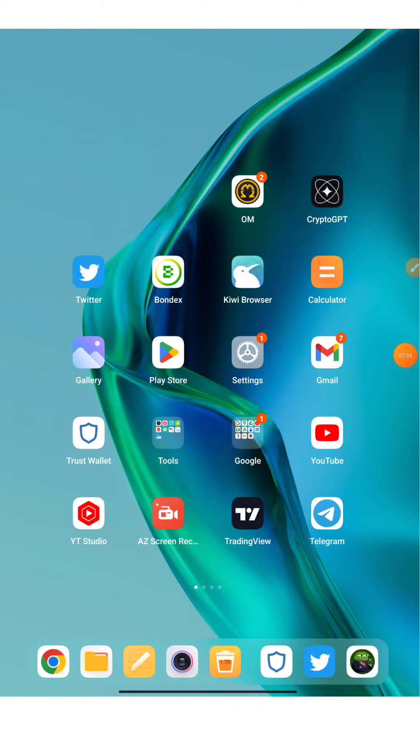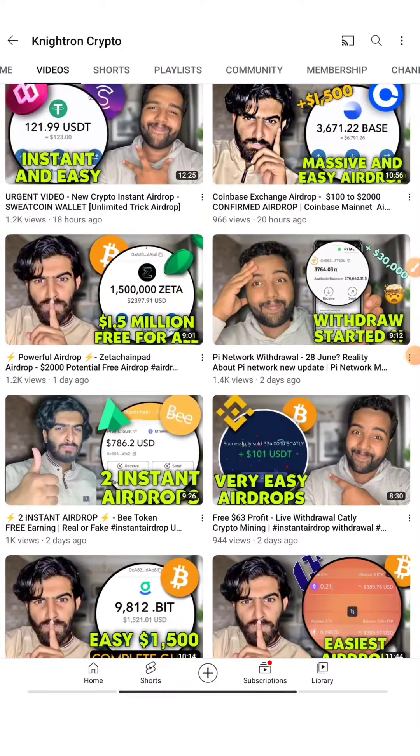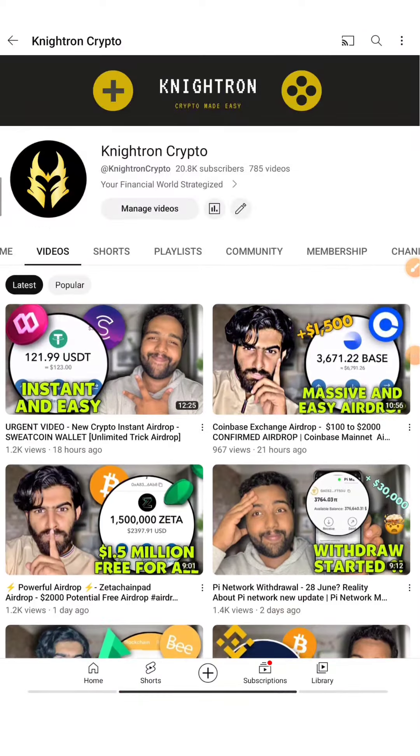Hope you guys understood the video. It was an instant airdrop as I mentioned, and we have more chances to increase the token amount. We'll wait for the 8th June update, and I'll either make a separate video or post an announcement in the Telegram channel. Don't forget to join our Telegram channel and hit the bell icon to be notified when we post new videos about the cryptocurrency market. That's all for today — thanks for watching, lots of love from Team Nitron!